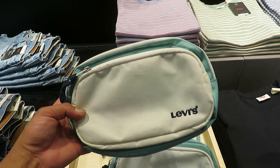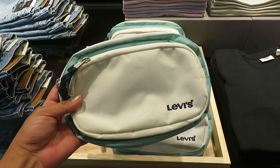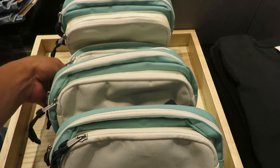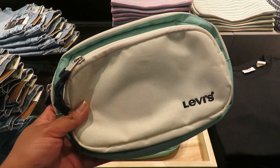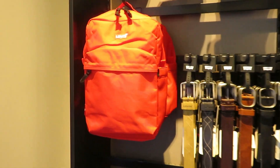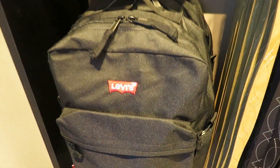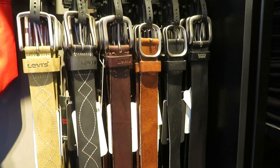I've been obsessed with these crossbody bags and I finally found one here at Levi's, so I might just get this one. I like the color — it's nice turquoise and cream. This is a pretty backpack too; I like this red backpack. They also have a black one and a collection of men's leather strap belts.